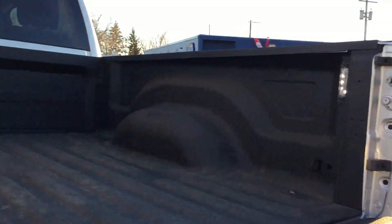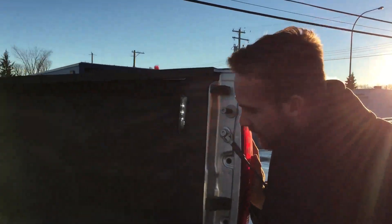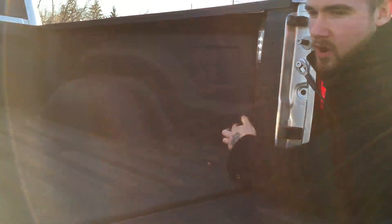We've got the spray-in bed liner because the last thing you want is to do actual truck stuff and scratch your box. We've also got the LED lights in the rear as well — because the last thing you'd want is to be attempting to tie down something super expensive and not be able to see to ratchet your straps.